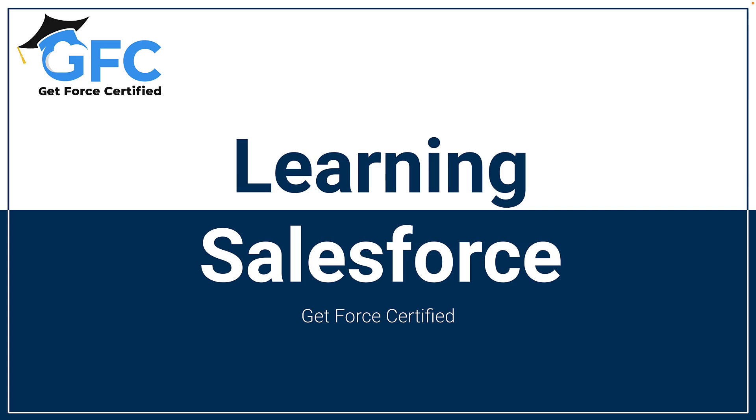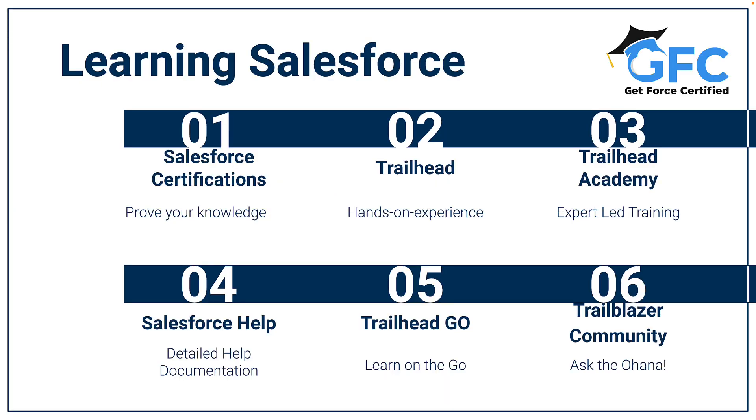Hello and welcome back. In this session we're going to talk about the various resources available to learn and apply in-demand Salesforce skills.